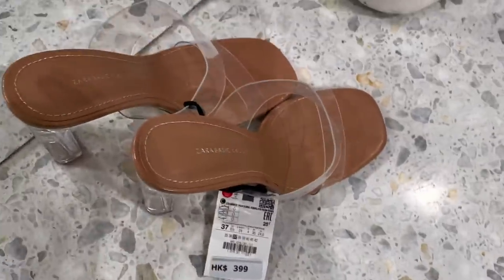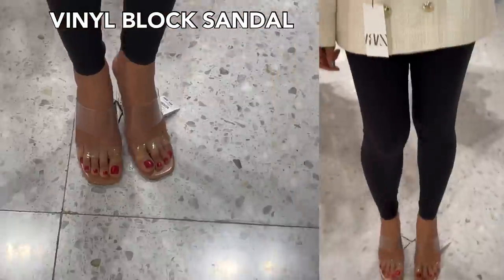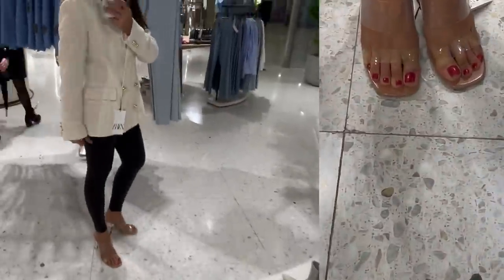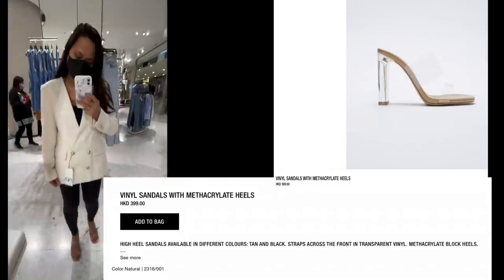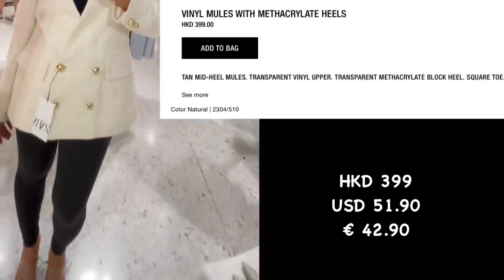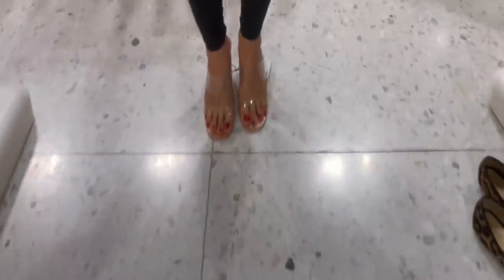I paired it with this beautiful blocky vinyl heel sandal — it has two straps and it's 399 Hong Kong dollars. It's a really, really sexy sandal and it elongates your legs.